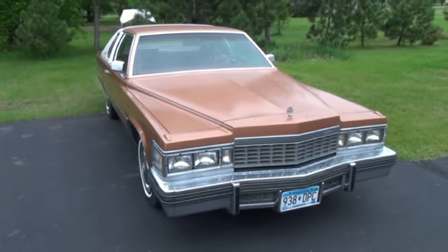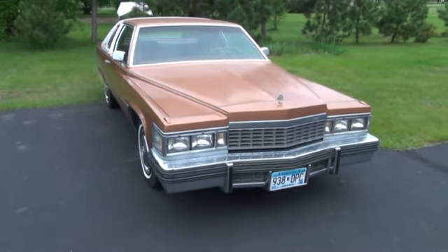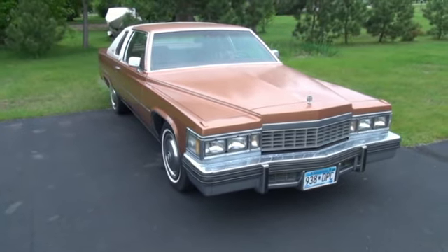So what you'll have is a pristine '77 Cadillac Coupe de Ville.